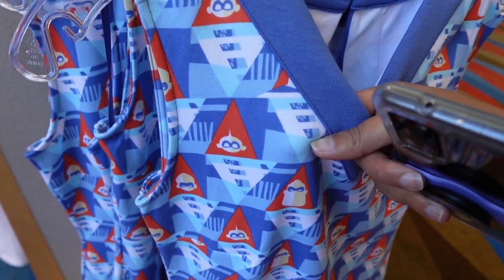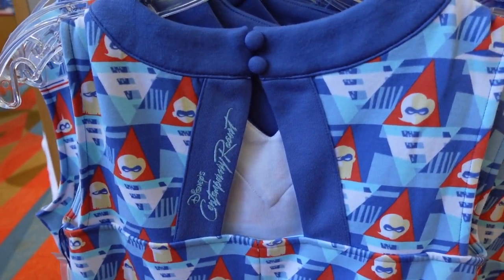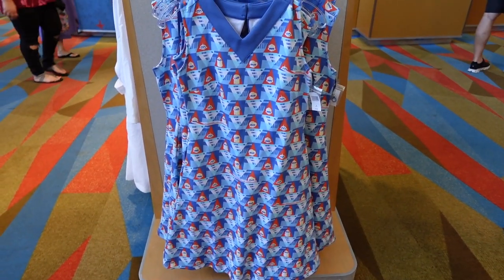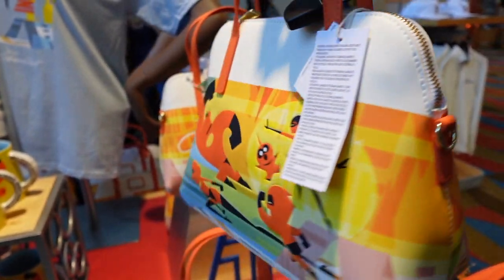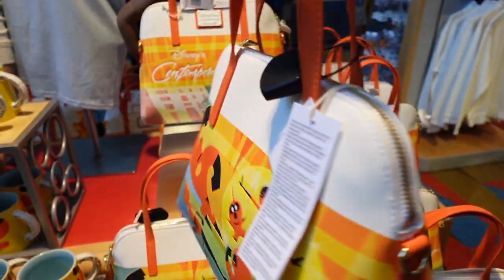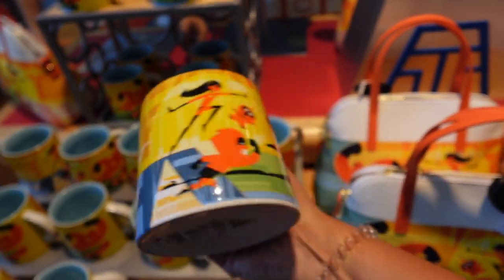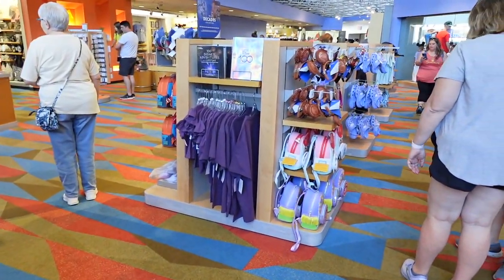The only thing about this dress is it feels like t-shirt material, which will be really lightweight and comfortable, but I feel like it might fade in the wash. $79.99 isn't bad if it were a bit better material — only time will tell. We've got some new bags and mugs over here as well. This Lounge Fly bag is super cute — it says Contemporary and has the Incredibles on it. $75. And then we have the mug, which is similar, but the difference is this mug has a monorail handle. How cool is that?